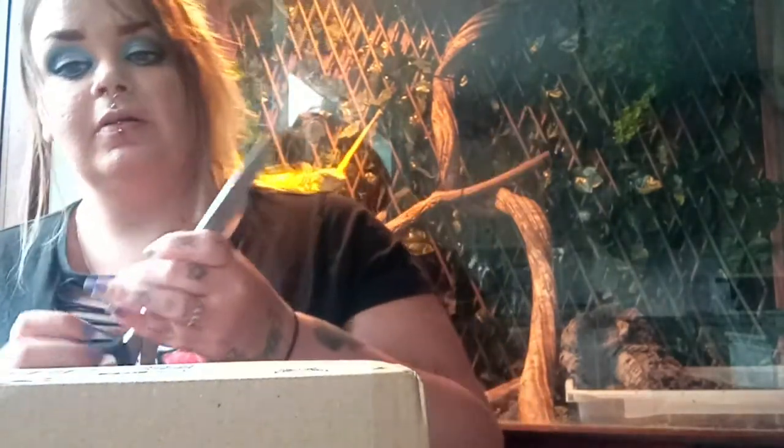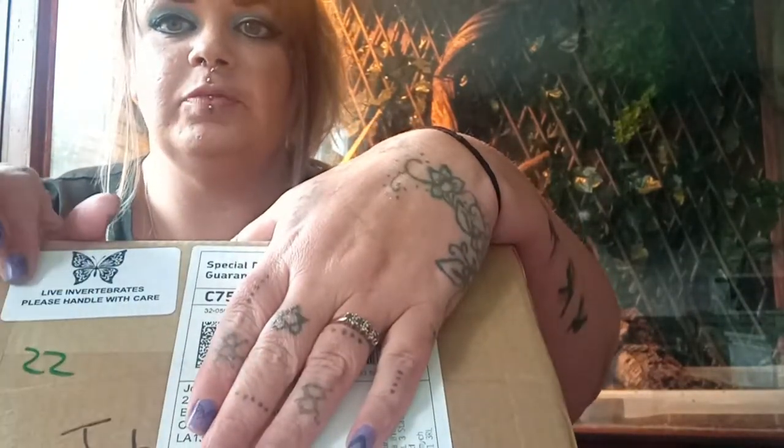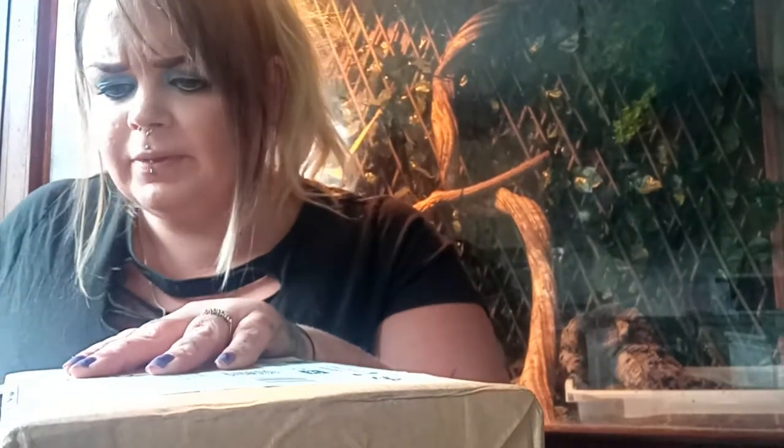It's the next day and my mystery box from Spider Shop has arrived! The packaging is a nice box again, with a live invert sticker on it — good for letting postal workers know not to throw it around. As I was saying yesterday, what happened with Spider Shop was just human error — it's a big company that sends out loads of boxes per day. They emailed back straight away, even though it was quite late in the evening.